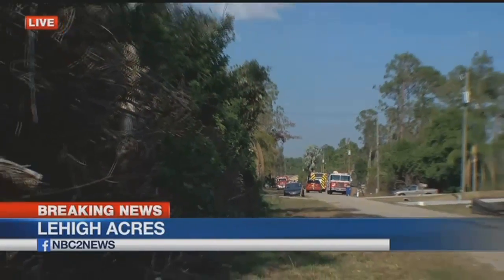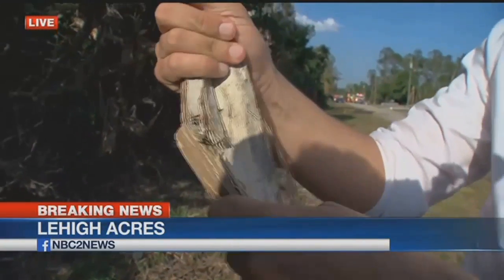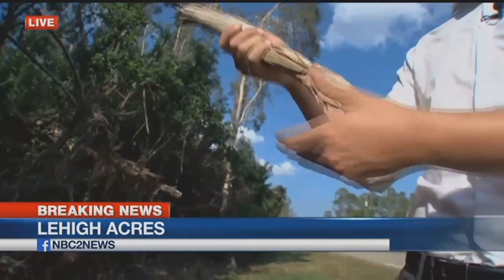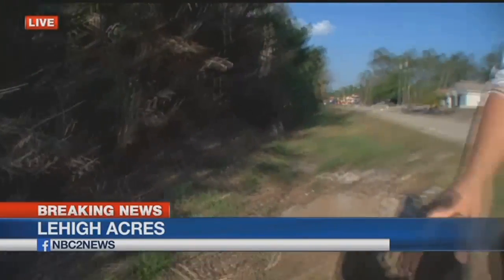Back out here live, this is actually some of the bark from those trees. You can see just how thin it is. A lot of this, when it catches fire, burns very quickly. And because it's so light, it just quickly spreads through the air and causes these brush fires to spread pretty quickly sometimes. But again, firefighters are now telling me this fire is completely out. They're going to be out here for the next couple of hours or so, just keeping an eye on this area and making sure none of these hot spots flare back up.